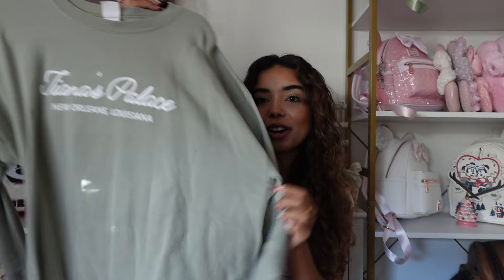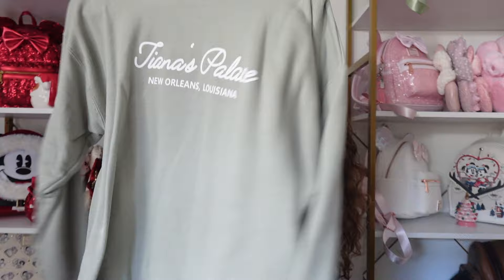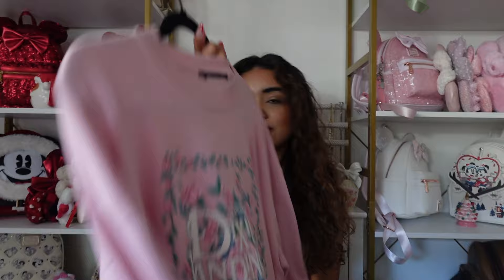Another sweatshirt from My Oh My Supply Co — this is a Tiana's Palace sweatshirt and I am obsessed with it. I love the shade of green — it's so perfect in every single way. The back says 'Fresh Beignets.' It's one of my favorite sweatshirts ever, and I try not to wear it too much because it's just the most perfect Tiana sweatshirt to me.